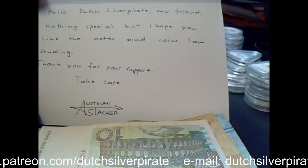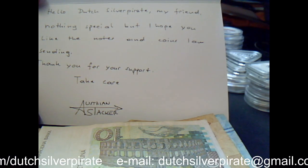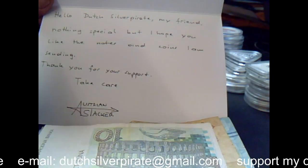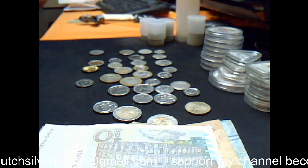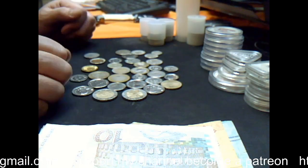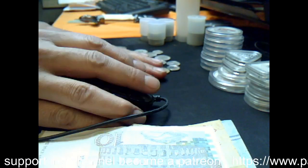He wrote here: 'Hello Dutch Silver Pirate, my friend, nothing special but I hope you like the notes and coins I'm sending. Thank you for your support. Take care, Austrian Stacker.' Thank you so much, Austrian Stacker. I didn't expect that he sent me all this stuff, so yeah, let's check it out.